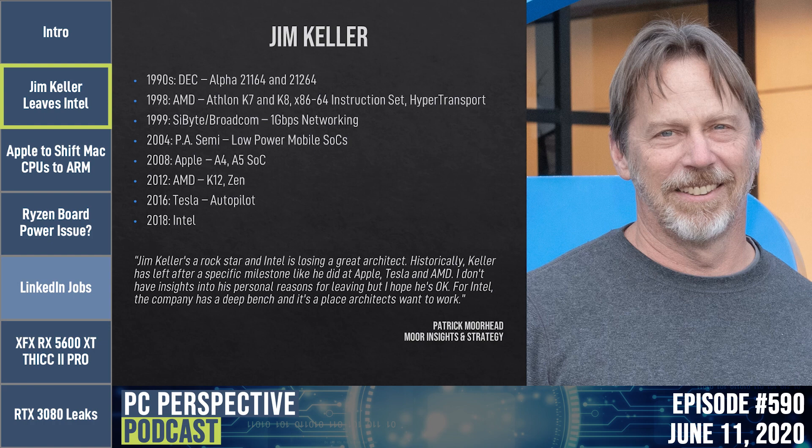Patrick Moorhead at Moor Insights and Strategy said: 'Jim Keller is a rock star and Intel is losing a great architect. Historically, Keller has left after a specific milestone, like he did at Apple, Tesla, and AMD. I don't have insights into his personal reasons for leaving, but I hope he's okay. For Intel, the company has a deep bench and it's a place where architects want to work.' The general feeling is this is a loss for Intel — no question.